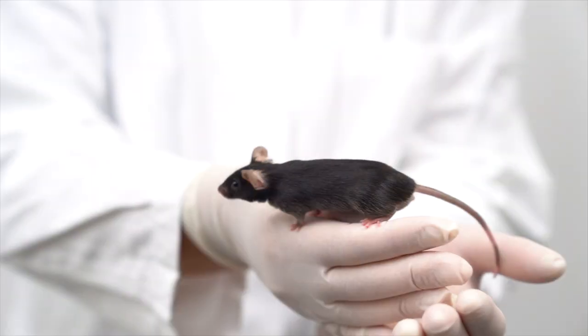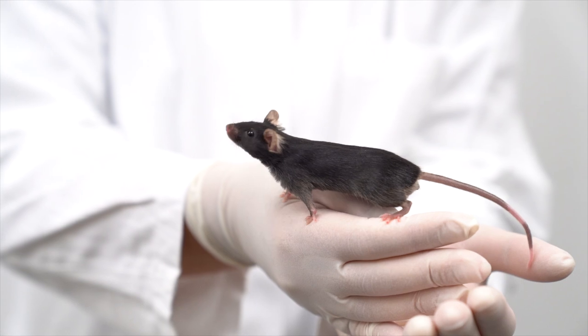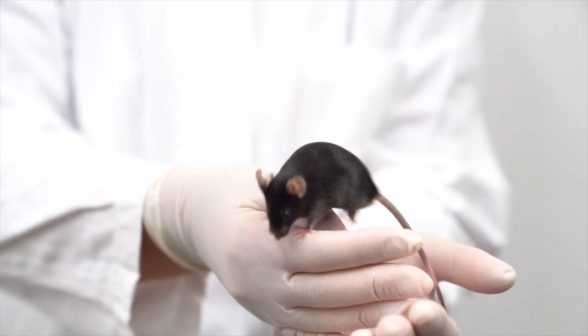In my laboratory we use the mouse as a model system to investigate how neuronal circuits shape touch perception and how this sensory modality interacts with the output motor system. Because of their normal habitat in underground cave systems, mice rely even more than humans on their sense of smell, hearing, and touch to get around.